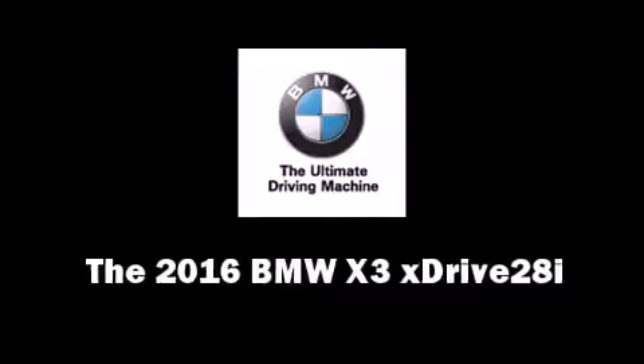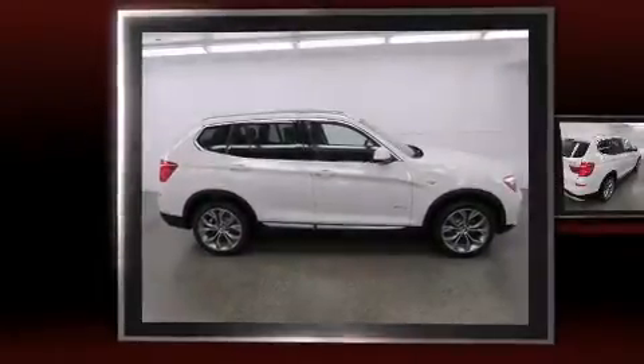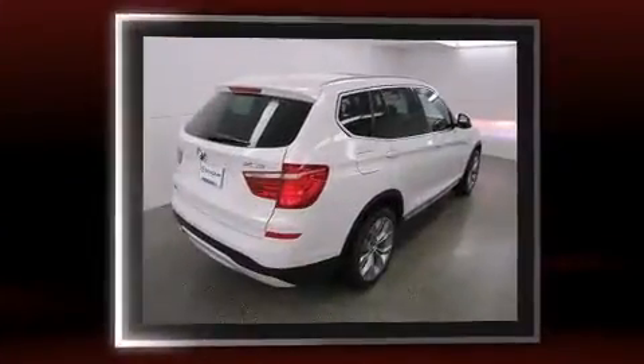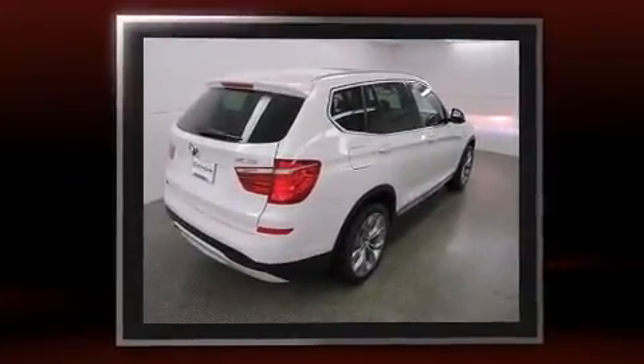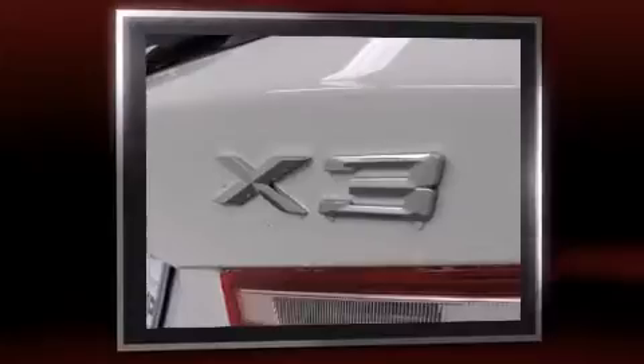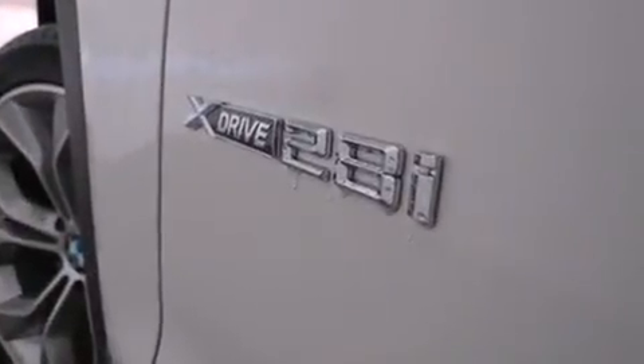The 2016 BMW X3 xDrive 28i features an automatic transmission, all-wheel drive, and a 2-liter four-cylinder engine. Turbocharger technology provides forced air induction, enhancing performance while preserving fuel economy.